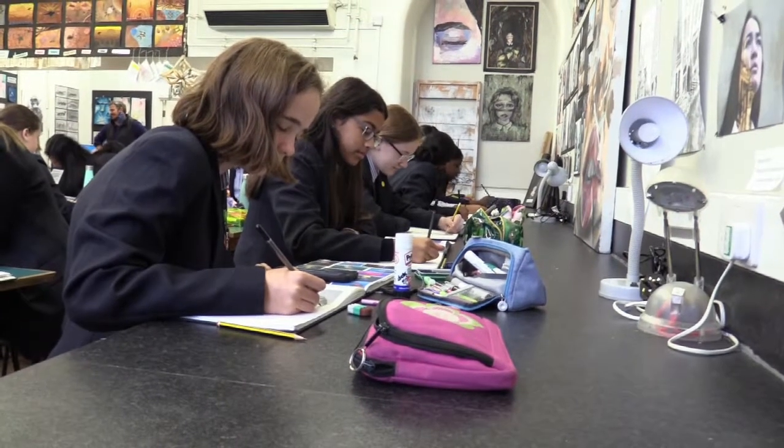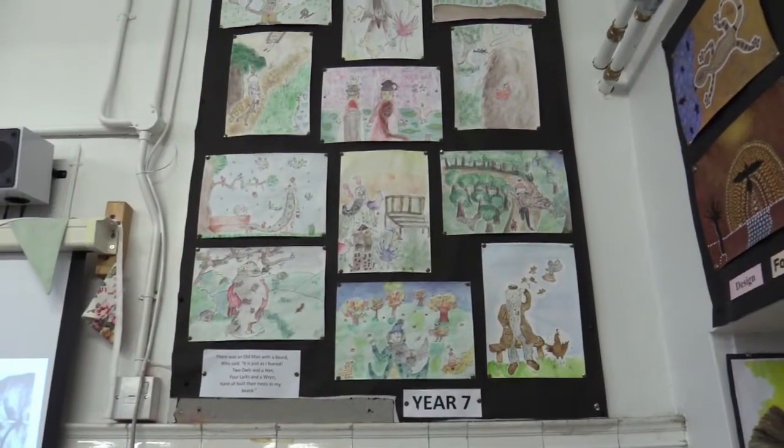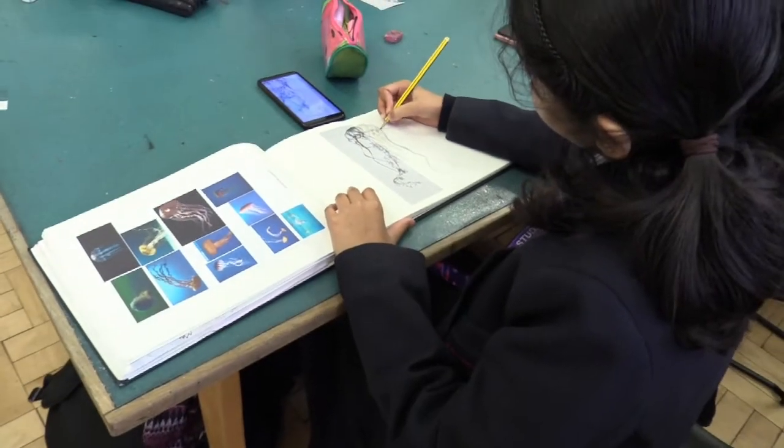In primary school we weren't taught the individual skills — it was more that we just got something to create and we weren't taught how exactly to create it by adding the different details to make it more realistic. It was more just 'paint a drawing of da da da'. It's a lot more often as well — in my primary school we only had art once a month sometimes, and even then she'd just tell us to paint an animal but we wouldn't actually learn anything. My teacher's really nice; she explains things really well and she helps us to engage by asking us questions.